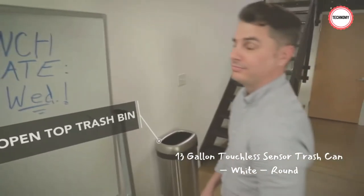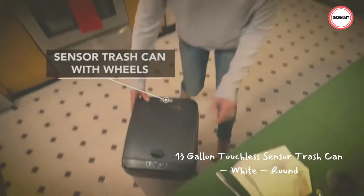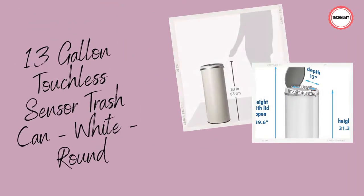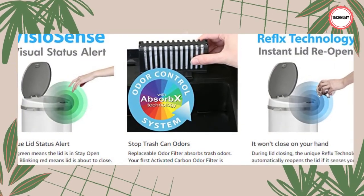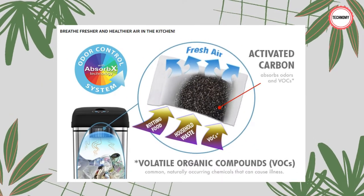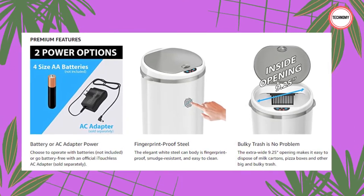Product Description: 13 gallon touchless sensor trash can, white, round. Convenient and hygienic — the i-Touchless automatic kitchen trash can is the easy and clean way to dispose of trash in your home or office. Just move your hand toward the lid and the infrared motion sensor will open the lid automatically. The lid will close automatically when you are finished. Premium Features: infrared motion sensor opens the lid automatically with just the motion of your hand, 100% touch-free. Large 13 gallon capacity holds lots of trash so you can empty the can less frequently. Wide 10.3 inch diameter lid opening makes throwing even bulky trash easy, quick, and mess-free. Elegant and stylish matte white steel can body is smudge resistant. White colored plastic lid is durable and easy to clean. Round shape allows it to fit comfortably into any setting.